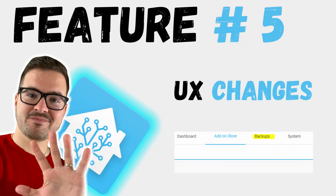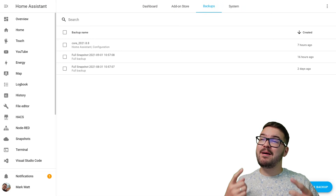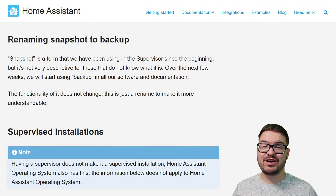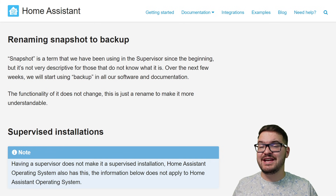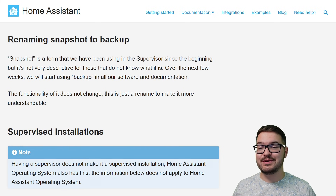And finally, the last feature is a small UX change. This one was actually talked about last week, but I believe it was added in this update. You might remember up at the top it used to say snapshots, but it now says backups. This isn't a groundbreaking feature — all it actually is is the rename of something we already had. But the reason it's in my five features is because it's the start of something new — the start of some new UX changes that are going to start appearing within Home Assistant.